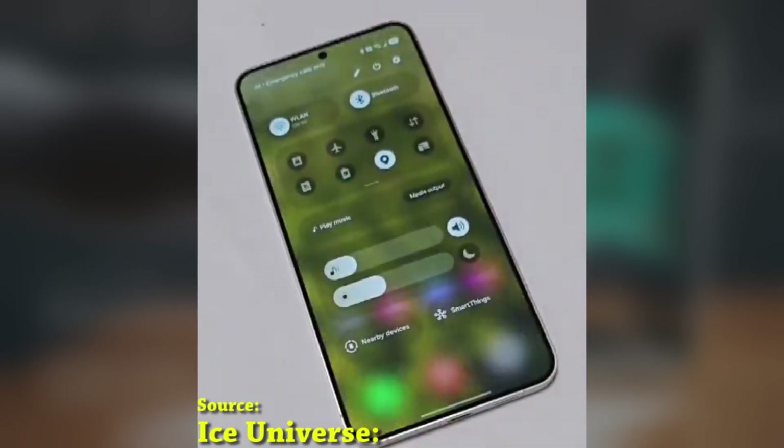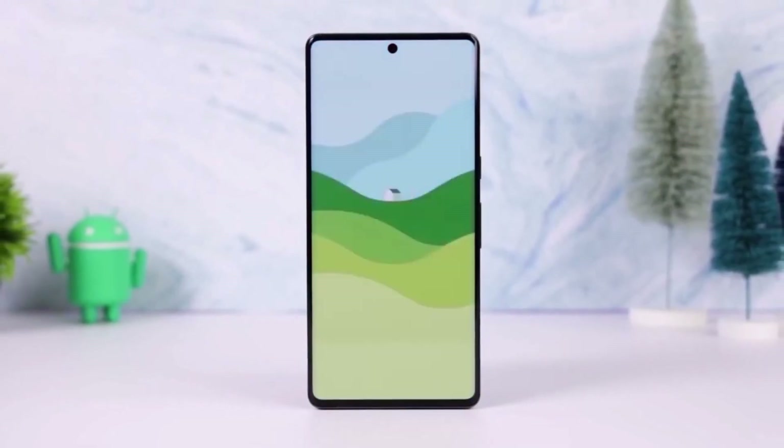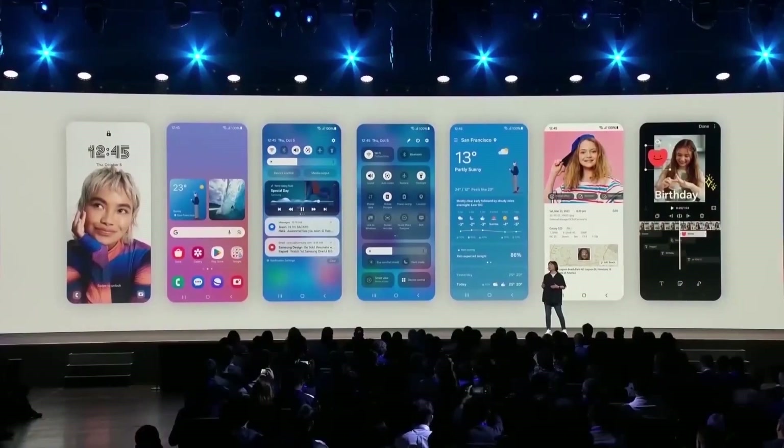The beta program for the Galaxy S24 series originally launched on December 5 in the US, UK, Korea, and Germany. Since then, it's expanded to include India and Poland.